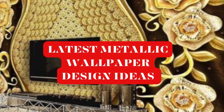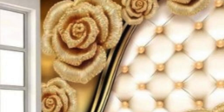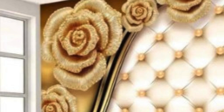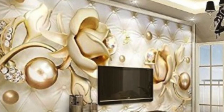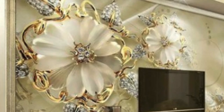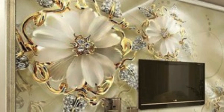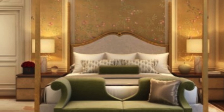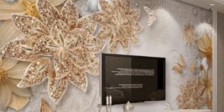Unique metallic wallpaper represents a cutting-edge fusion of artistry and functionality, redefining traditional interior design concepts and pushing the boundaries of creativity. This distinct type of wallpaper captivates the imagination with its innovative use of metallic elements, transforming walls into dynamic canvases that reflect light and evoke a sense of luxury. The term Unique Metallic Wallpaper encompasses a diverse array of designs, each boasting its own individuality, textures, and visual impact.